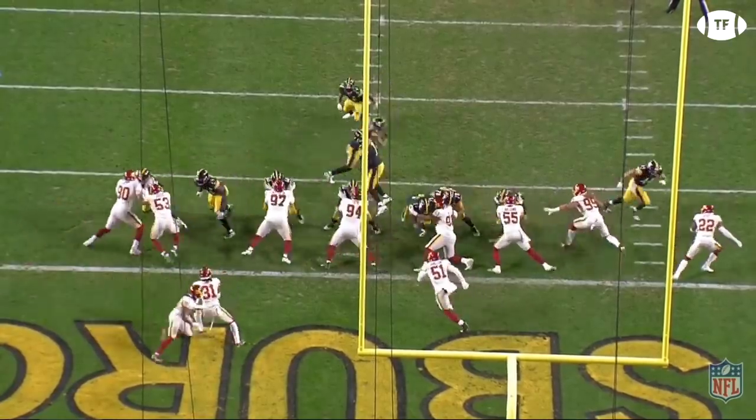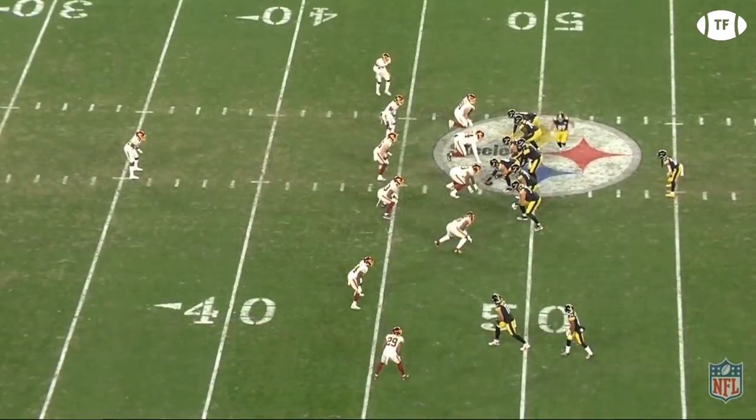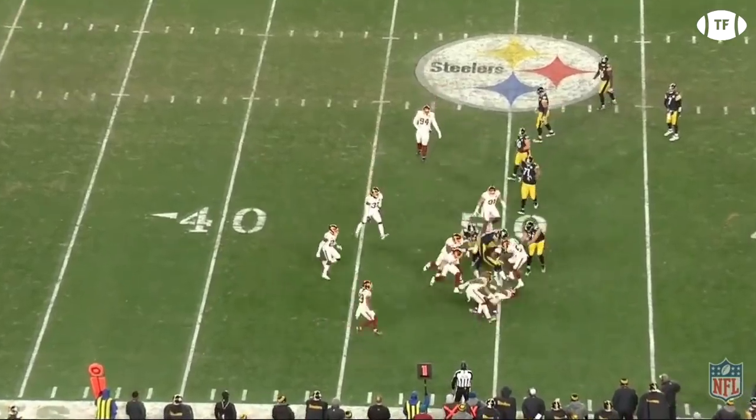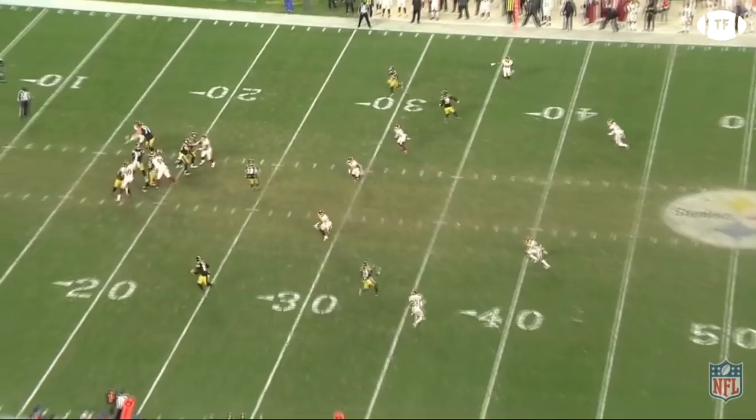The Washington Football Team shocked the NFL on Monday by giving the Steelers their first loss of the season. The catalyst for this upset was Washington's young defense stepping up and forcing six punts, two turnovers on downs, and an interception late in the game to help secure the victory.